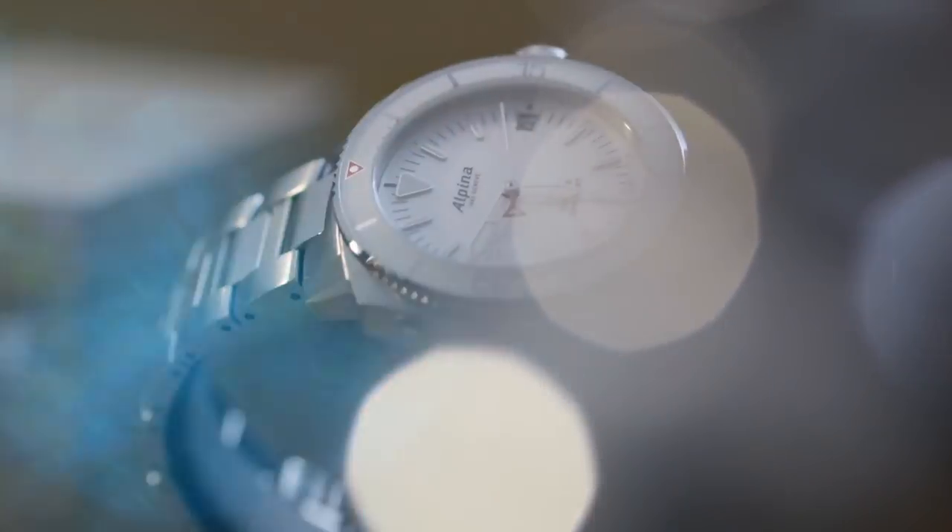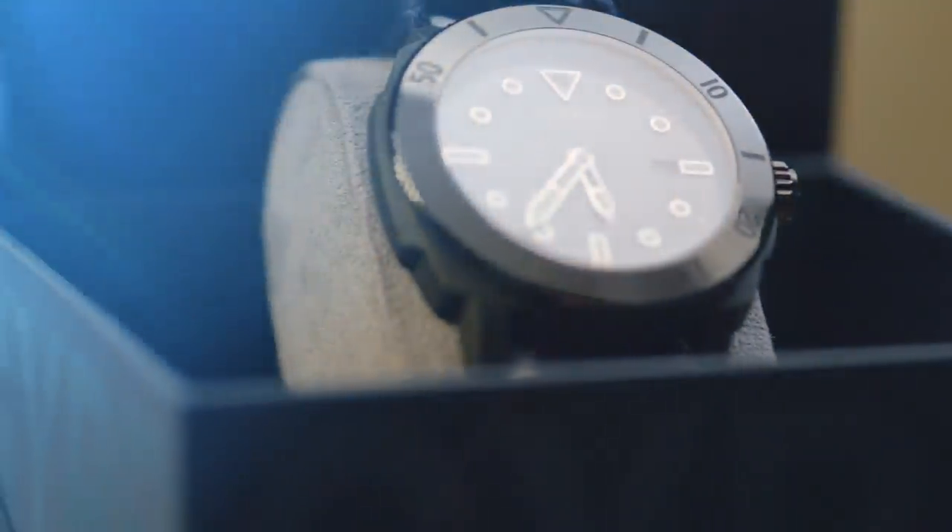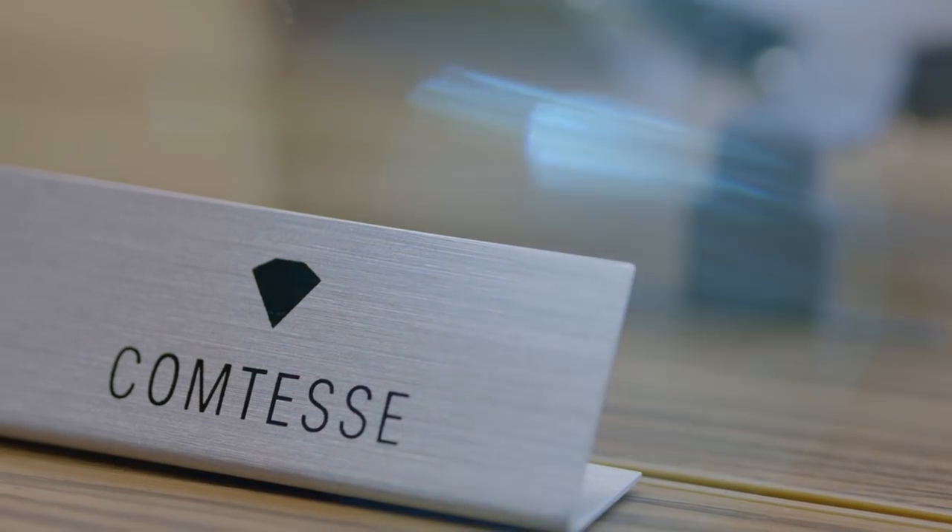Welcome to Alpina Watches 2020 Novelties Collection presentation. I'm very happy to be able to present this today online and hope that you're all safe and healthy given the special circumstances we're all living in. For the first half of the year, Alpina Watches will present two major introductions: the Seastrong Divers Collection and the Ladies Contesse Collection. I'll start right away with Contesse.